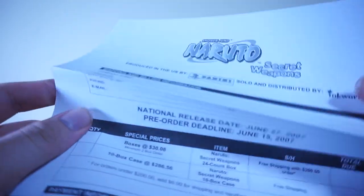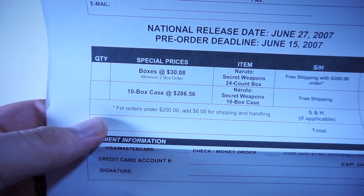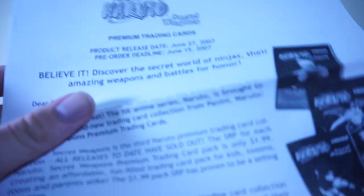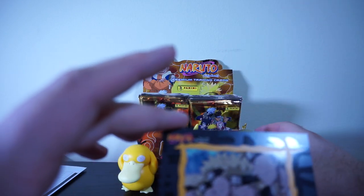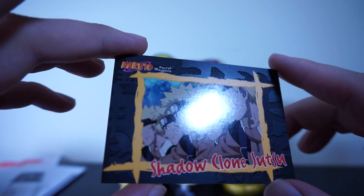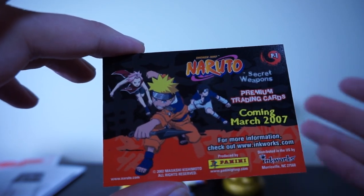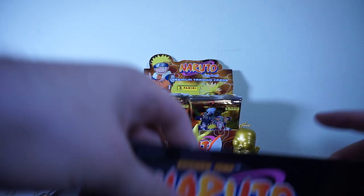Let's go in order - this is just the order sheet. A 10 box case is $286, and boxes are $38 for a 24-count. I wish we got those prices at stores! This appears to be marketing material showing what's going to be in there. And here is our card. I'm sorry Homer - there is a promo card, but it's not a foil, which you'd kind of expect. Shadow Clone Jutsu - just glossy, not foil. On the back it just tells you about it coming soon.